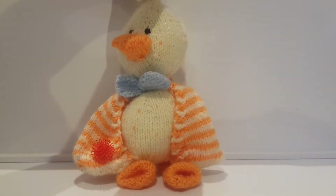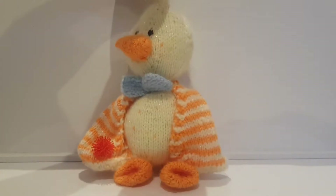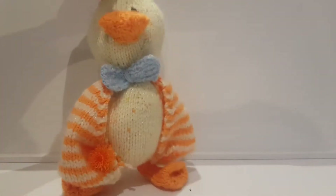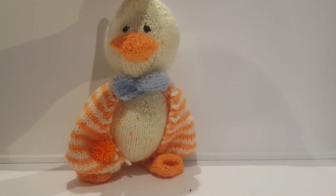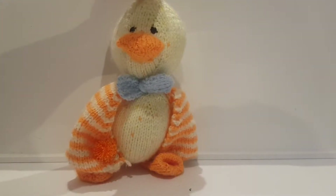What colour is this in my hand? Red! Oh, I just found another colour. What colour is this? Orange!